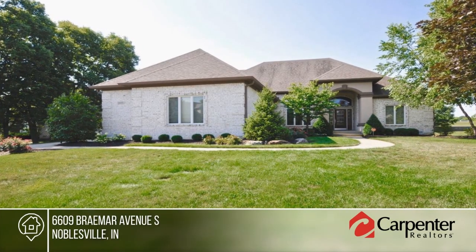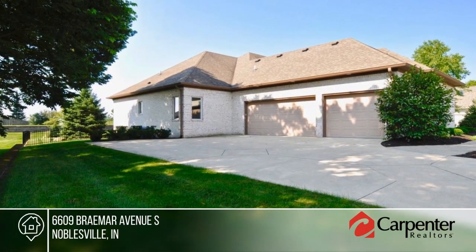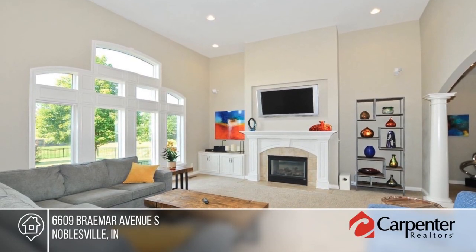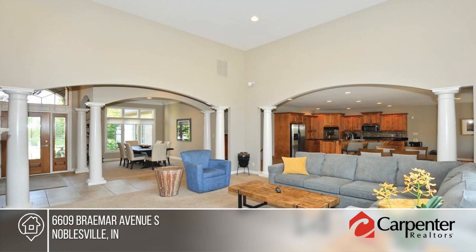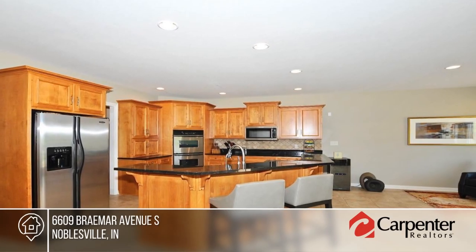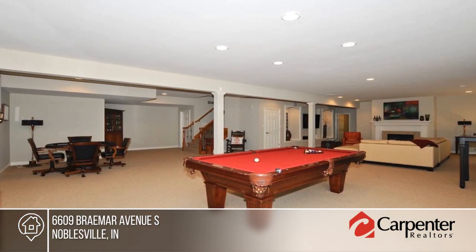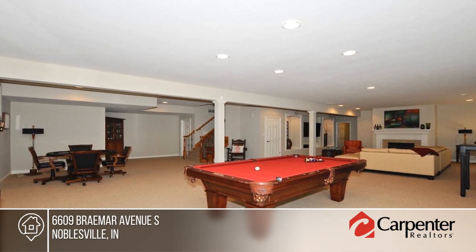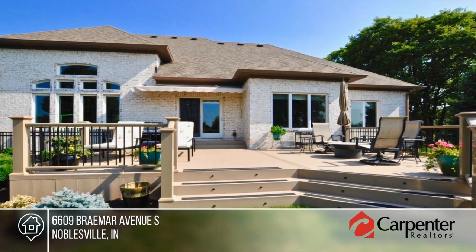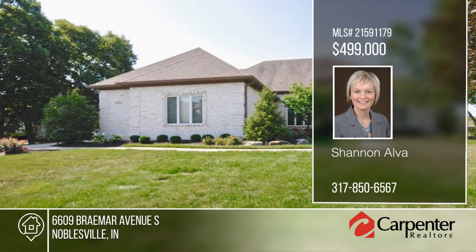You don't want to miss this meticulously maintained custom home in Lock Haven. This home boasts a large open floor plan with neutral paint throughout and plenty of natural light. This is an all-brick ranch with fully finished basement, private fenced-in backyard, professional landscaping and a new large composite deck. The basement includes a huge rec room with fireplace. Additional amenities include a tankless water heater, sump pump, water softener, and more. There are too many updates to list. Make it yours with a call to Shannon Alva.